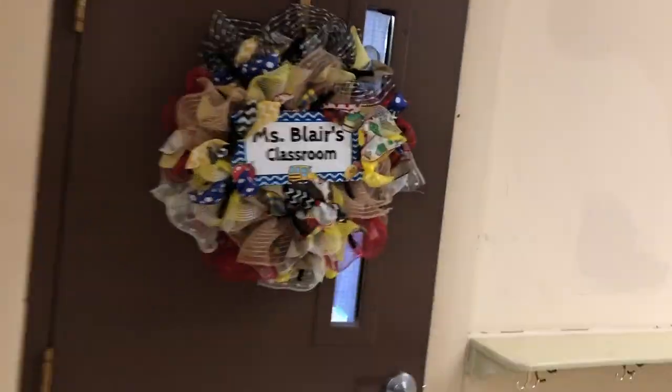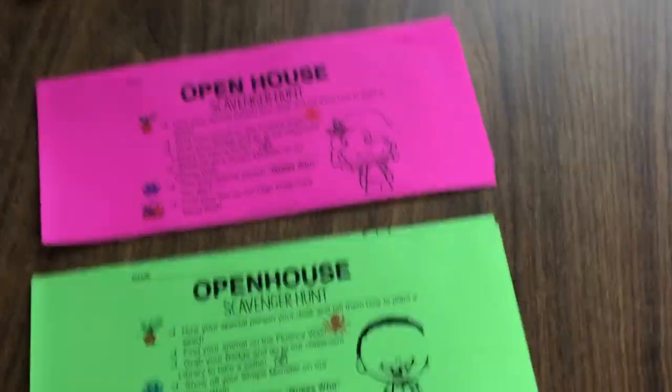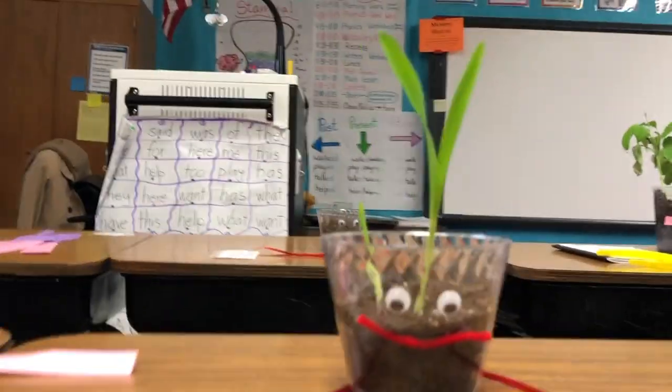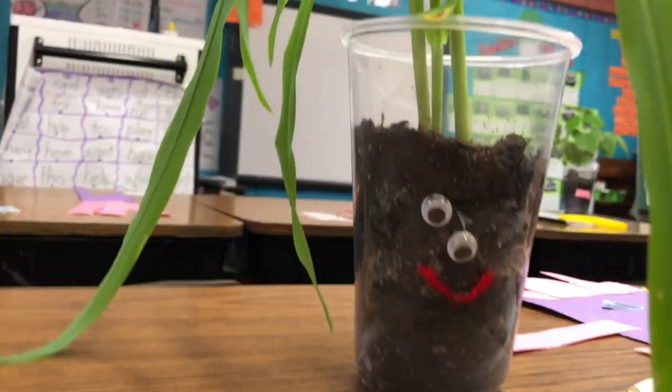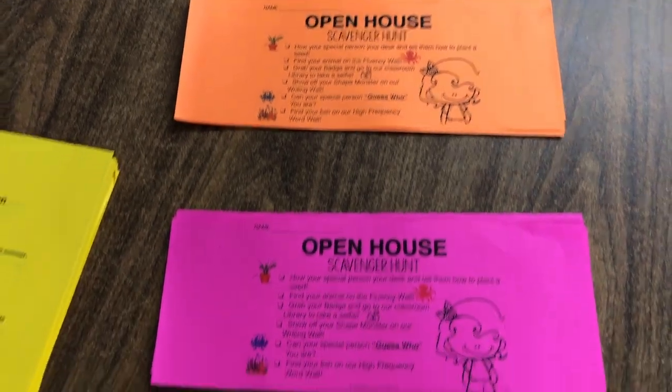It's going to be kind of a classroom tour because I realized I haven't shown you guys my classroom yet. So let's start from the outside. Apparently I'm going to sign in right here. I ended up having time to make a scavenger hunt for our open house. Our plants started to grow, and that's the first thing on their scavenger hunt.